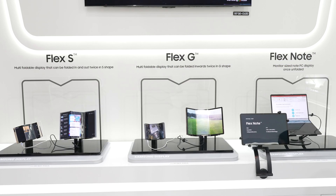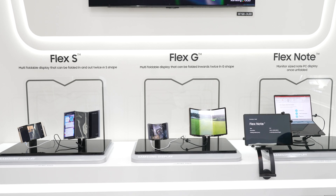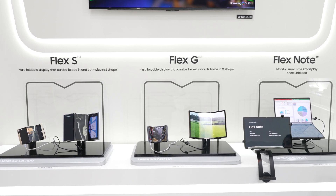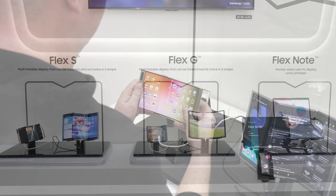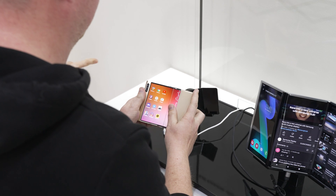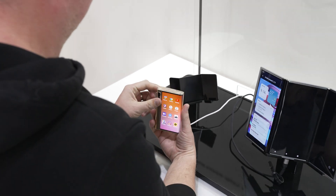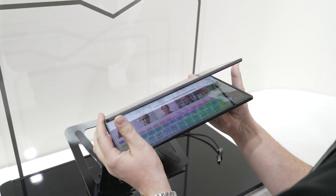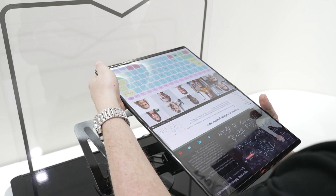Mobile World Congress 2023 is here and in full swing. With that, we circle back to Samsung Display with the innovations and showcases they have around their flexible display technologies, how they work in their current proof of concept state, and what they could mean for future products produced by Samsung Electronics, potentially further expanding their flexible display products and bringing more options to the end user.